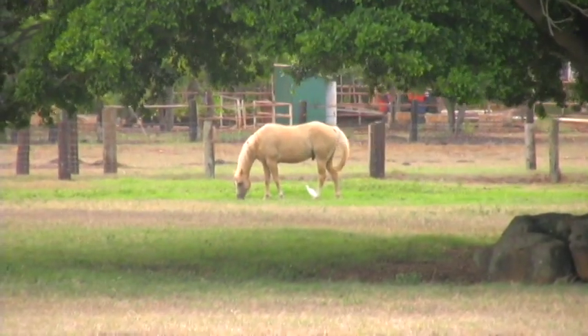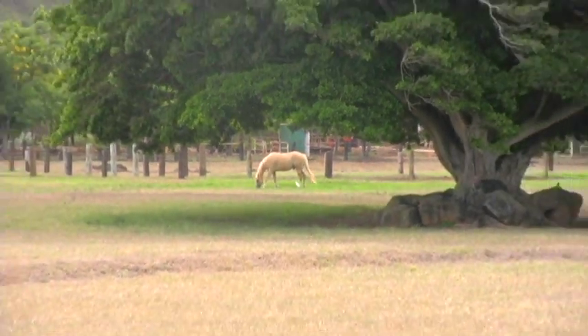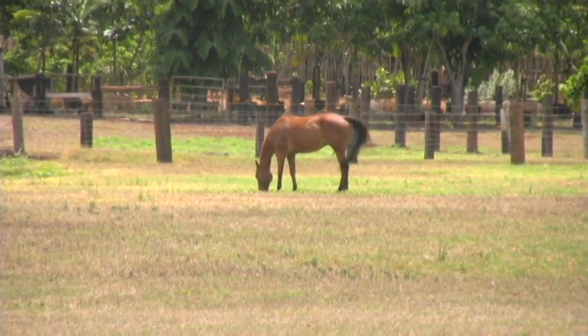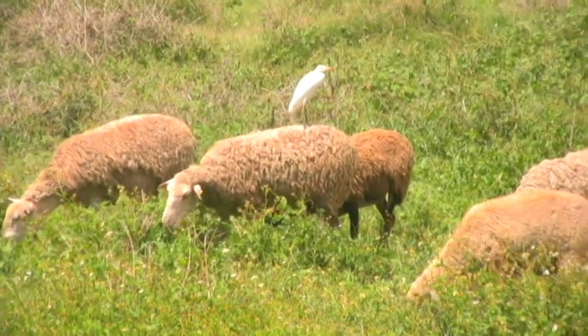Further on up the Kam Highway, you're taken past rural scenery that captures the nature of life here on the North Shore. Hawaii has a rich ranching history, and the evidence of it is pretty much everywhere here on this part of the island. That's right — sheep farms on Oahu.